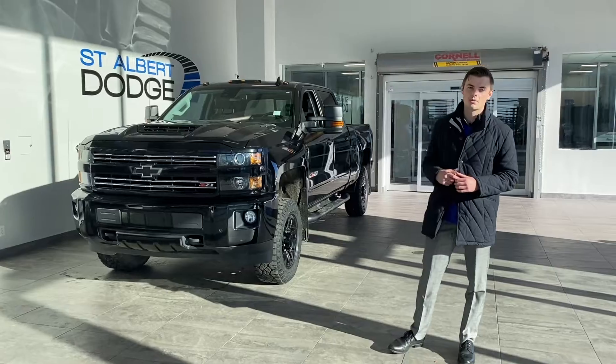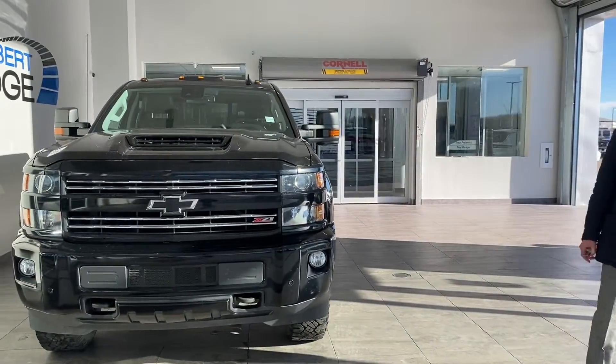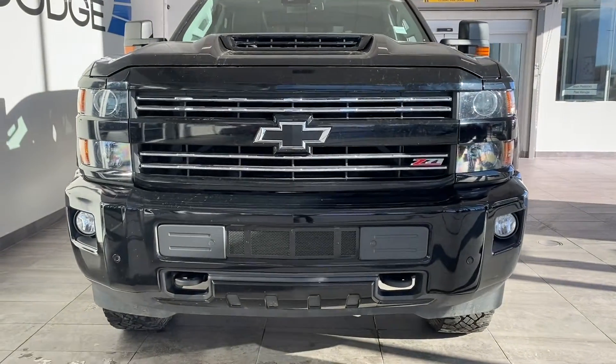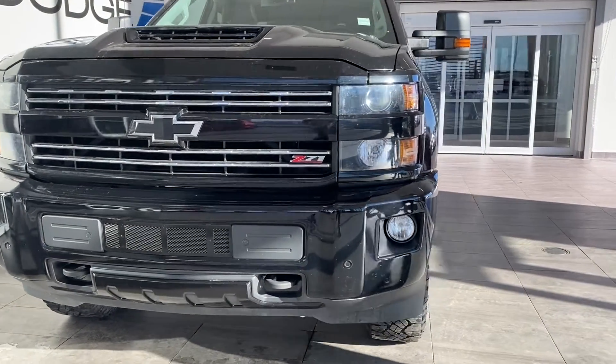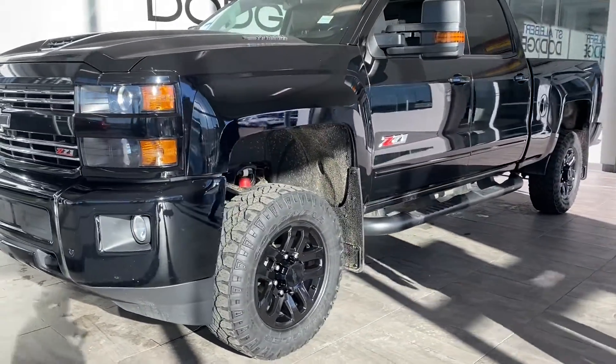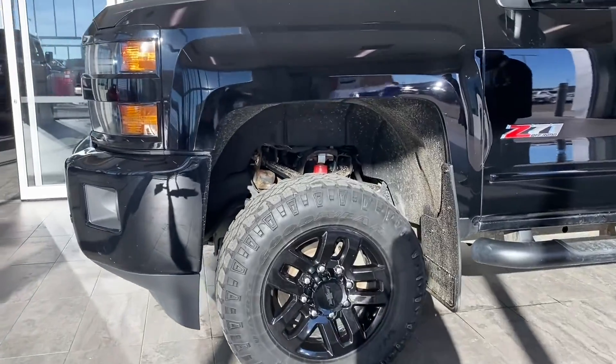It's got the Z71 package, so the Rancho shocks, skid plates, and upgraded off-road air filter are in there. This also has a beautiful set of Duratrac Wranglers already mounted on it. As you can see down in the wheel well, there are the Rancho shocks as well as the wheel liners.